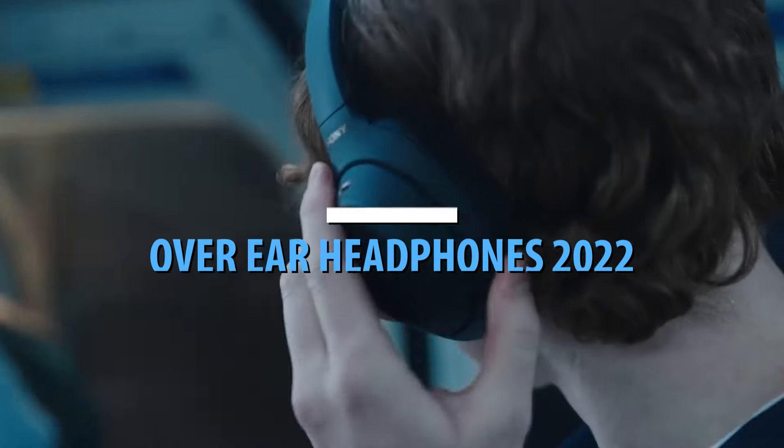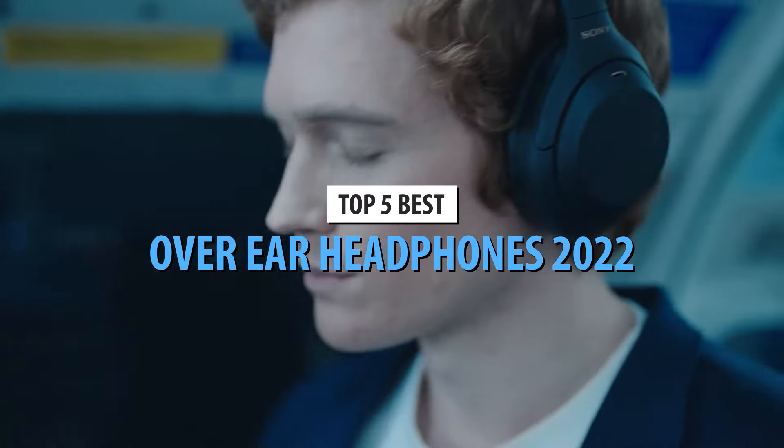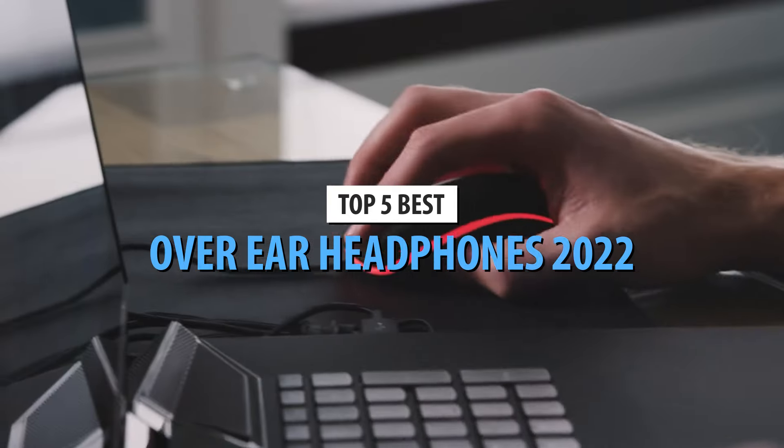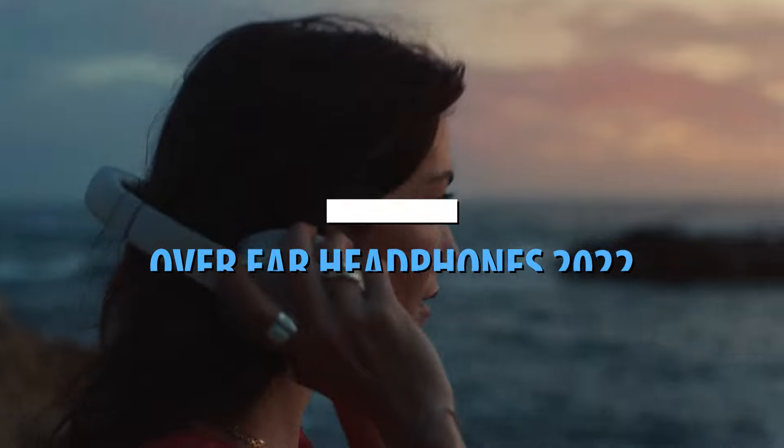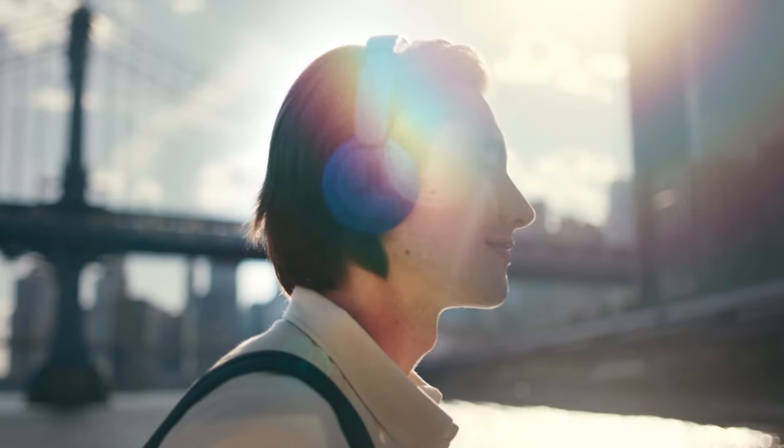What's up, guys? Today's video is on the top 5 best over-ear headphones in 2022. Through extensive research and testing, I've put together a list of options that'll meet the needs of different types of buyers. So whether it's price, performance, or its particular use, we've got you covered.